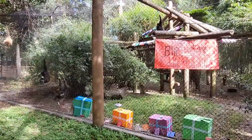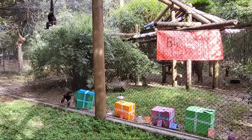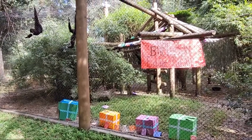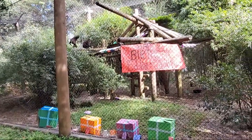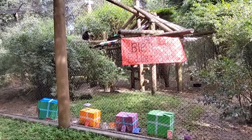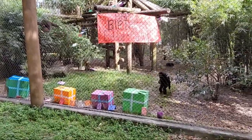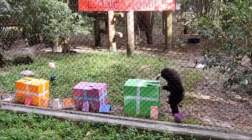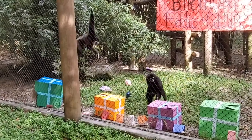A birthday cake for a gibbon is a lot different than one for us. We do try to make some healthy cakes, but we keep it low on the sugar. They normally get a pellet called a monkey biscuit with their diet — even though they get lots of fruits and veggies and other healthy things, this formulated food item helps make sure they get all the supplements and vitamins they need every day. They crush that up, put some yummy cinnamon in there and raisins — fun things they love to eat — so that's what they're going to find in their presents today.